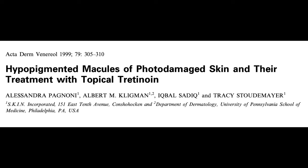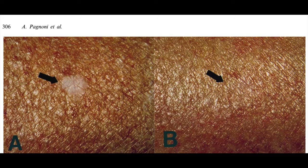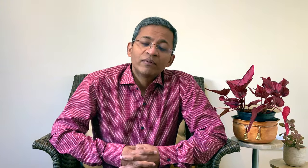In another study, topical tretinoin demonstrated noticeable clinical improvement at 2 months, with disappearance of some lesions after 4 months of treatment. The recommendation is to apply topical tretinoin 0.025% for one week, increase to 0.05%, and then escalate to 0.1% until the appearance of significant repigmentation. Maintenance therapy is recommended for a durable effect.